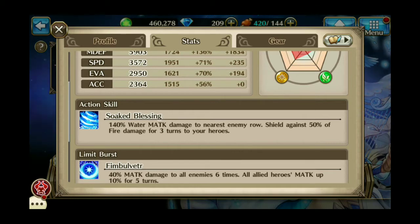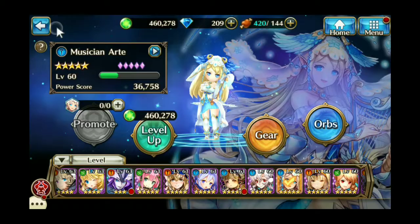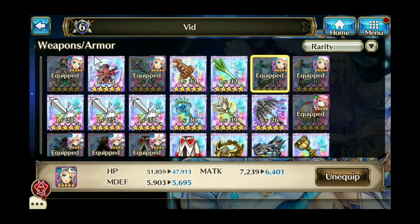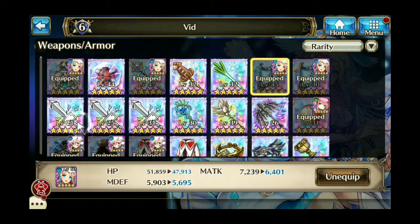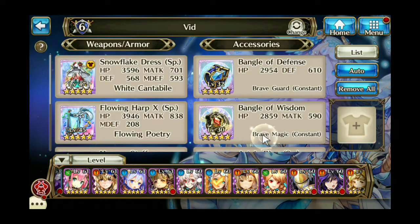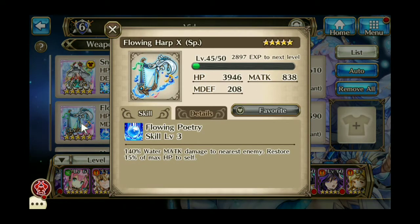Art also has a pretty good X-Weapon with the Flowing Harp. The Flowing Harp at max skill does 150% water magic attack damage to the nearest enemy and restores 25% of max HP to self, which makes her pretty self-sustainable. So that is a very useful one.